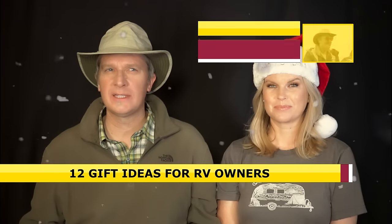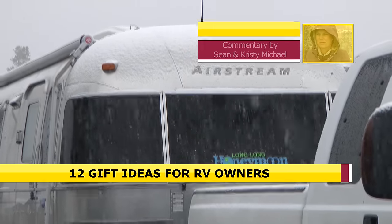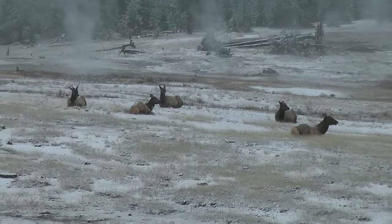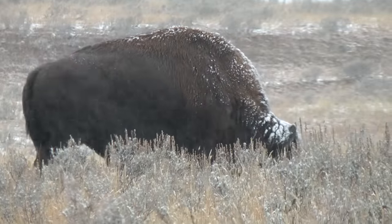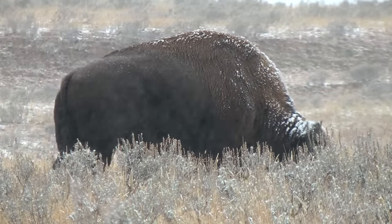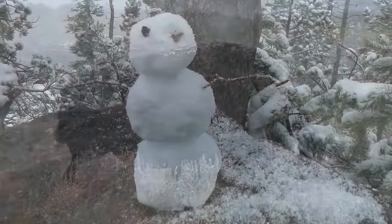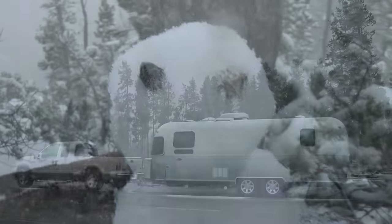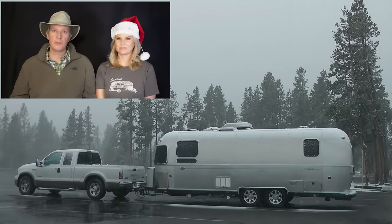So that's it, guys — at least 12 gift ideas for RV owners. We want to wrap up this video by thanking all of you for subscribing and watching our videos this year. This has been a really great year for us at Long Long Honeymoon, and we have greatly enjoyed getting to know you guys.